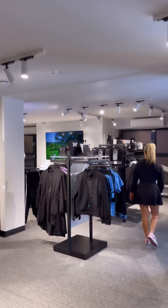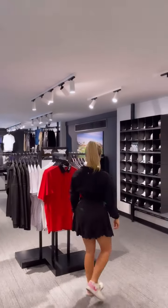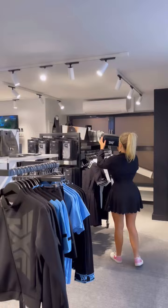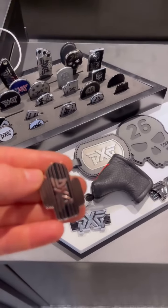From the moment you walk inside it is a truly immersive experience. They have a huge range of the PXG men's and women's apparel, hats, golf bags, travel and wash bags and all the gear you need for the golf course. And how cool are these ball markers and pitchforks?